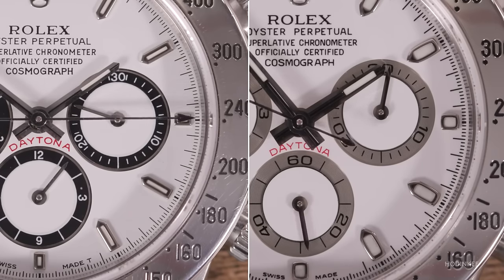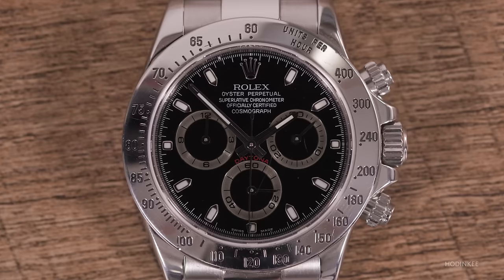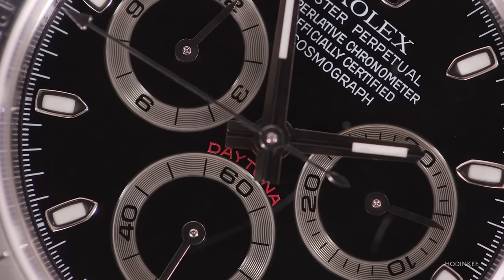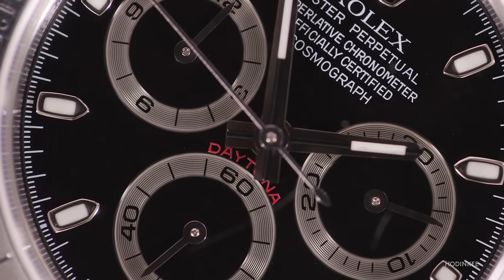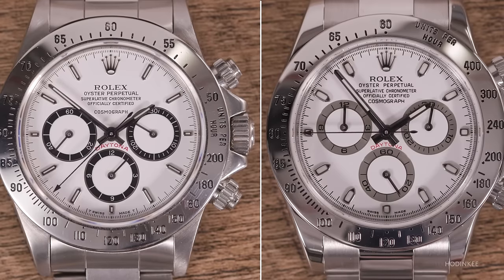The look of the watch is largely unchanged. Functionally, the nine o'clock and six o'clock sub-registers are swapped — running seconds is now shown at six o'clock rather than nine o'clock, and elapsed hours are now at nine o'clock. The sub-registers at three and nine o'clock are also slightly higher on the dial. In steel and staying automatic, this is basically the watch everyone wanted — the modern Daytona as we know it now.